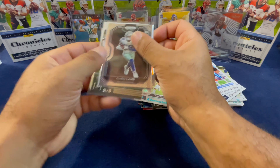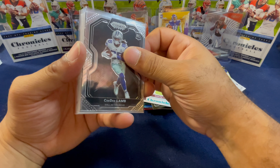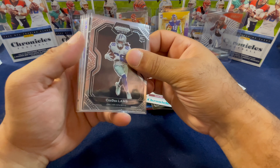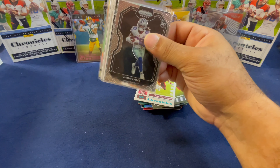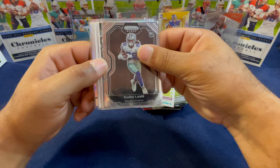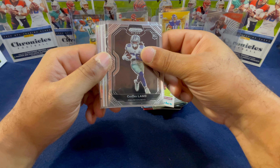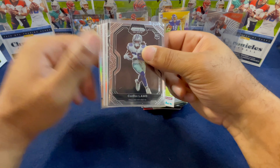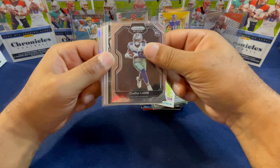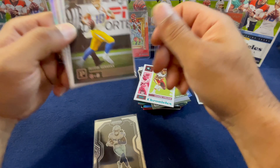We have finished this mega box. A quick challenge before we do our nice hit review — get this video to 50 likes and I will be giving out a hanger box of Chronicles. Once we reach 100 likes, I'll be giving out a blaster box as well — a chance at two giveaways in this video. All you have to do is like the video, comment something positive, and be a subscriber.